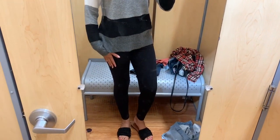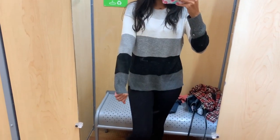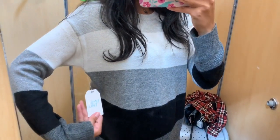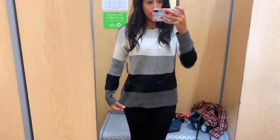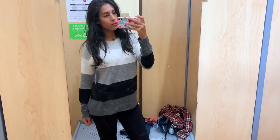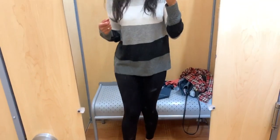This next top is a sweater by Time and True. It's very comfortable and soft, made of a thicker material so it'll keep you a little warmer than the flannel top. I loved it — it also came in a few different colors. I just kept on the leggings from the previous outfit.